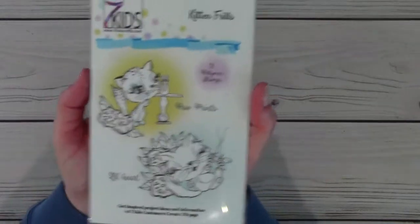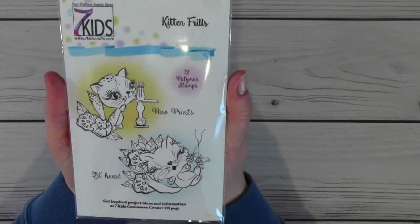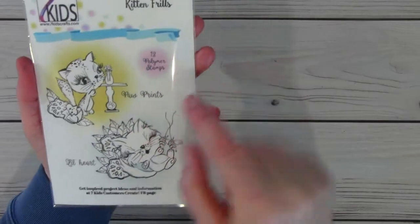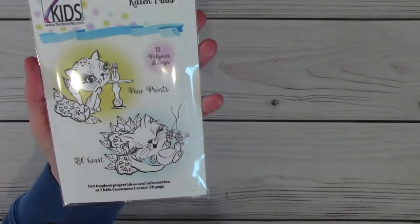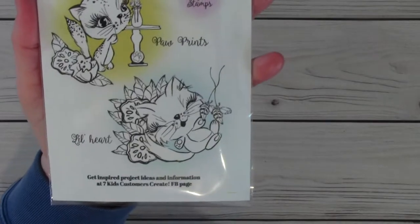This is the cute stamp set that I made my cards with. It's called Kitten Frills. There are 12 polymer stamps in the kit. This little set here is called Pawprints, and this little one is called Little Heart. These kittens are so cute.